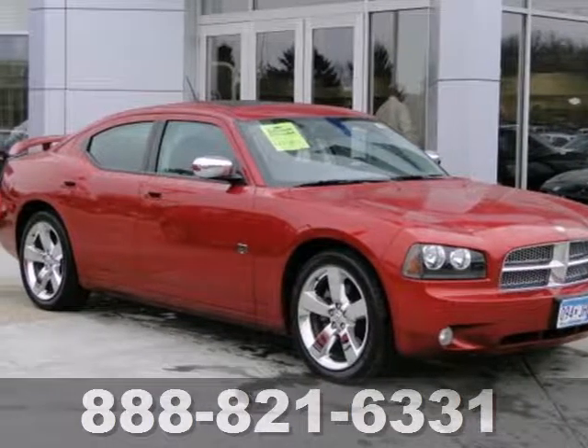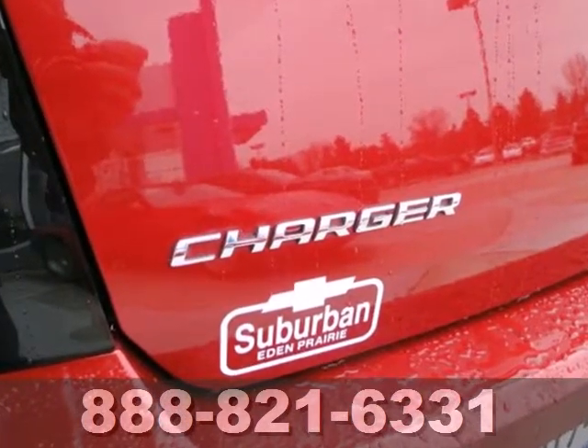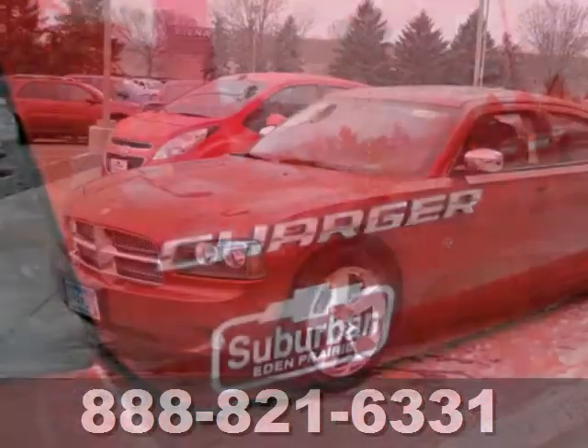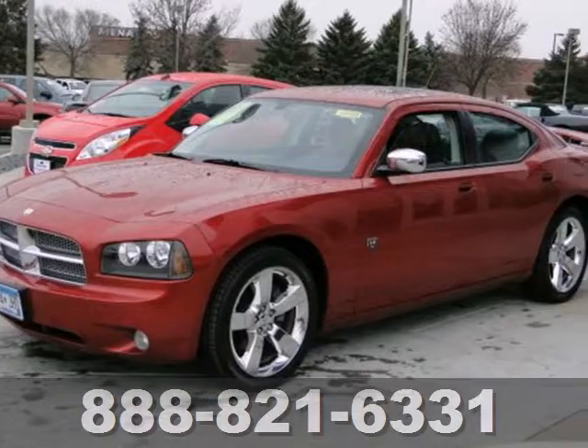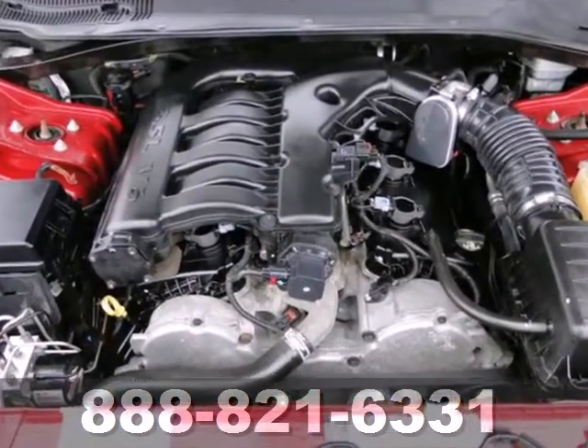It's a 2008 Dodge Charger. For 2008, the Charger has a redesigned instrument panel and new center console, plus standard features including four-wheel independent suspension, air conditioning, built-in telescopic steering wheel, and exterior entry lighting.